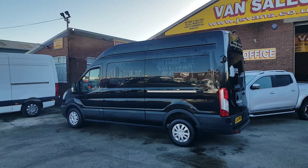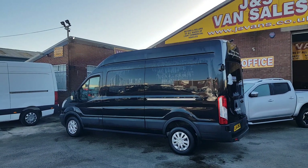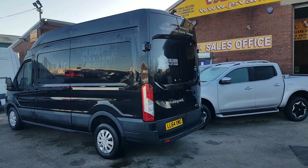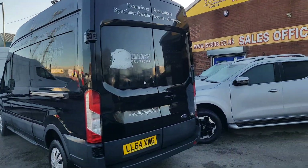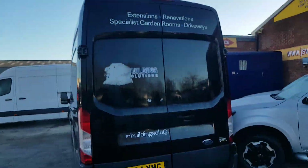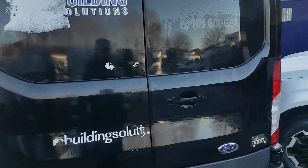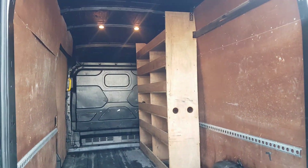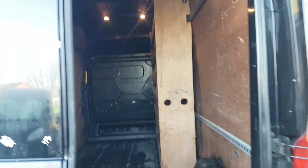It starts and was used every day — just traded it in for a newer vehicle. It's the Trend model, three and a half tonner. It's got parking sensors and a camera on the top there. The sign writing needs removing.